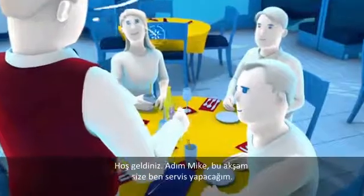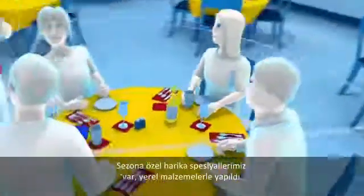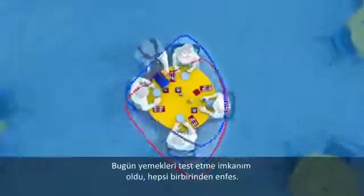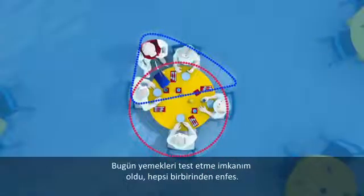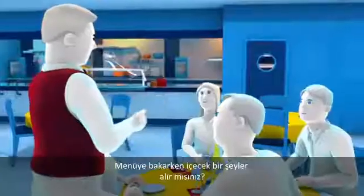Hi, good evening folks. My name is Mike and I'll be your server tonight. We have some great seasonal specials featuring local ingredients. Earlier today I had a chance to try them and they are all outstanding. I can't wait, I'm starving. Can I bring you guys something to drink while you take a look at the menus?